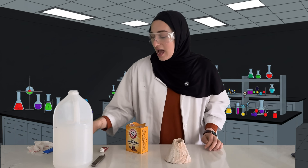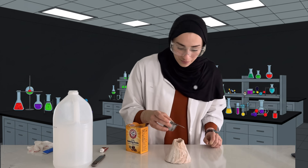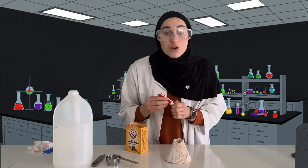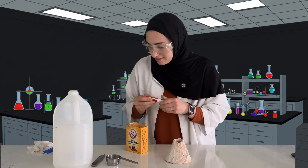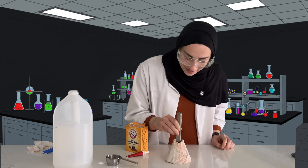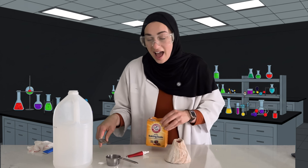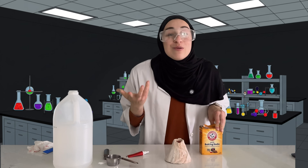First, I'm going to put vinegar inside my volcano. Next, I'm gonna add some red food coloring and mix that around. And lastly, I'm gonna add some baking soda in with the vinegar. What do you think is gonna happen? Is it going to erupt?